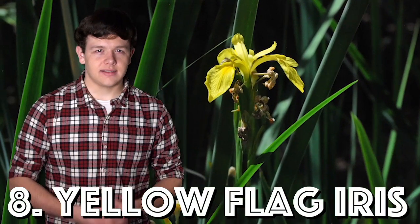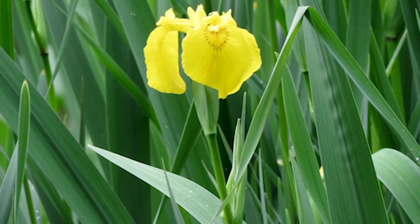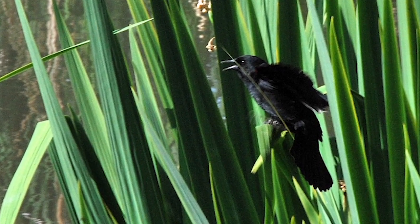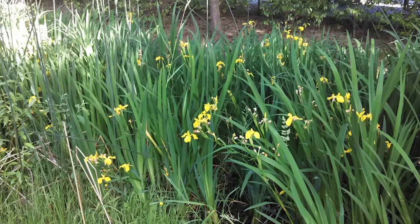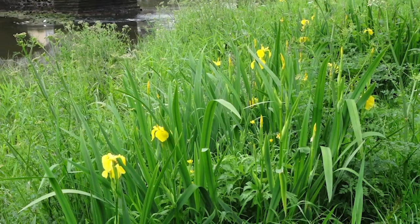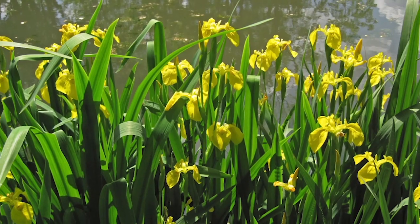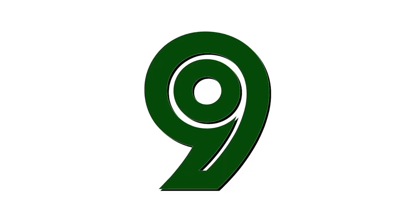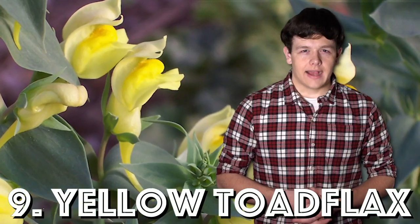Number eight on our list is the yellow flag iris. It has long flat leaves like other irises and can climb up to four feet tall with bright yellow flowers. It is often located along roadside ditches, slower moving creeks, and landscapes. It takes over aquatic habitats, blocking and even partially damming waterways.